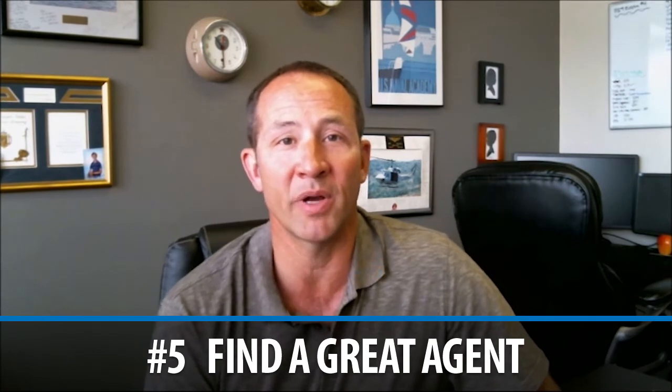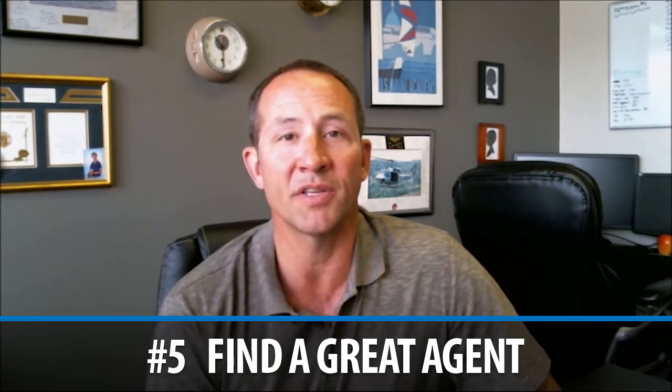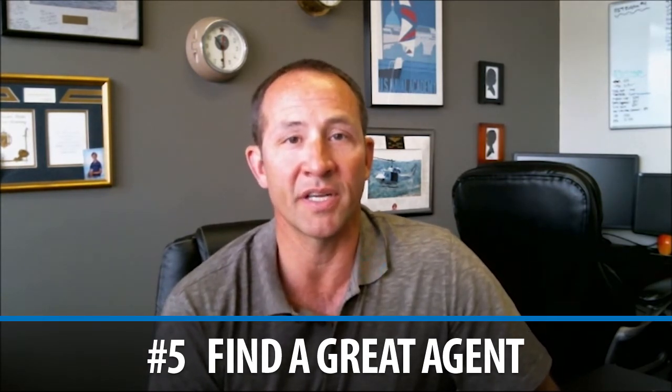Finally, you really want to have a great agent — not only to advise you on all of these different details, but they need to be proactive in reaching out to the listing agent and building that relationship as well. So those are the five tips I've got for you to get your offer accepted in a multiple offer situation. Thanks for visiting our video blog, and if we can be of any assistance this year, please reach out to us by phone, email, or text. Thanks so much and have a great day.